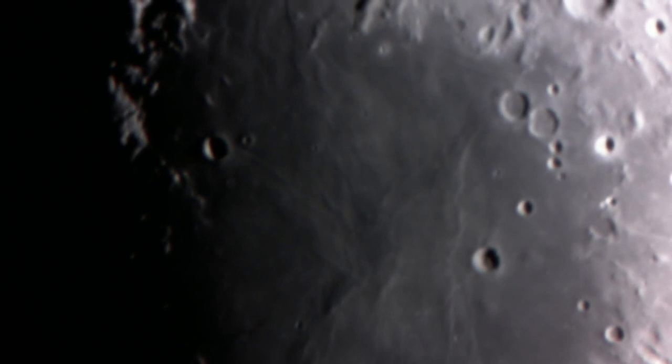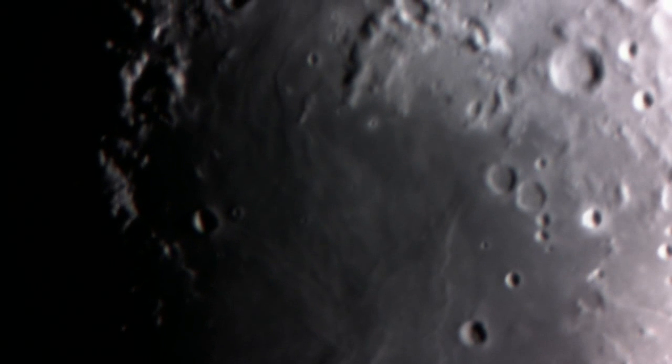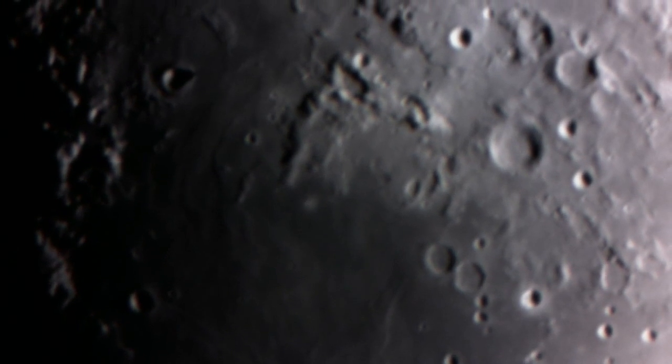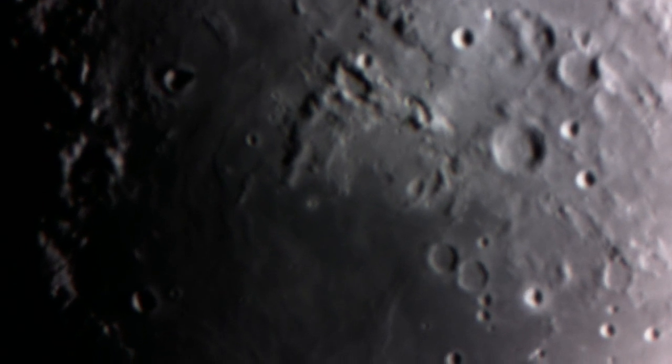Contact light. Engine stop. Houston, Tranquility Base here — the Eagle has landed. Roger, Tranquility, we copy you on the ground. You got a bunch of guys about to turn blue. We're breathing again. Thanks a lot.